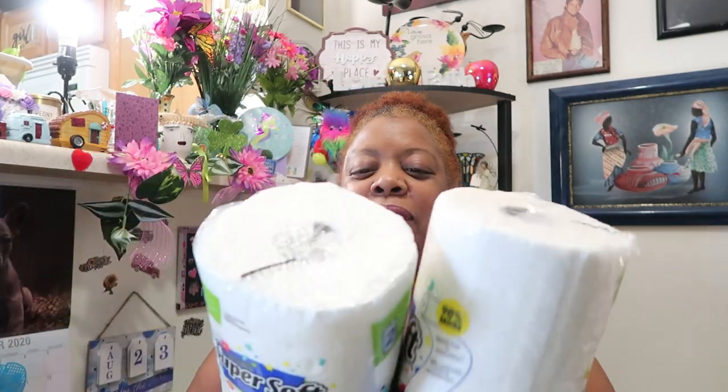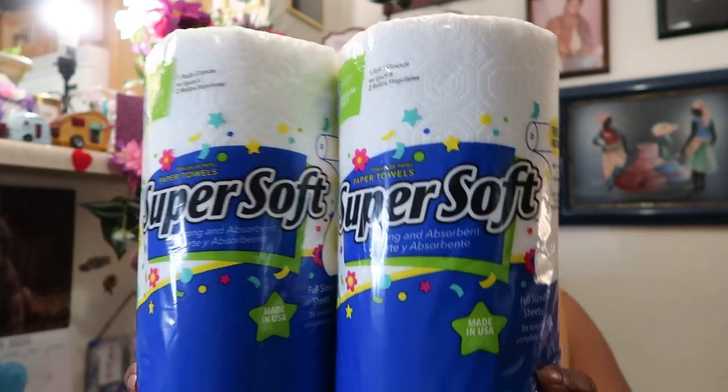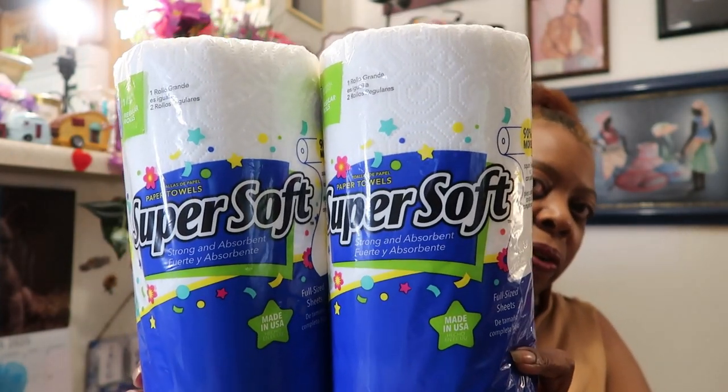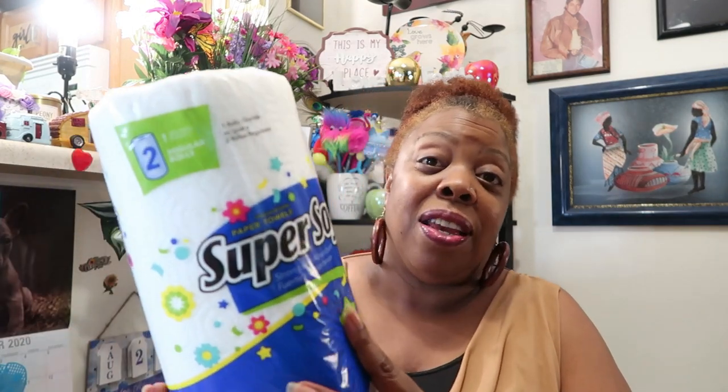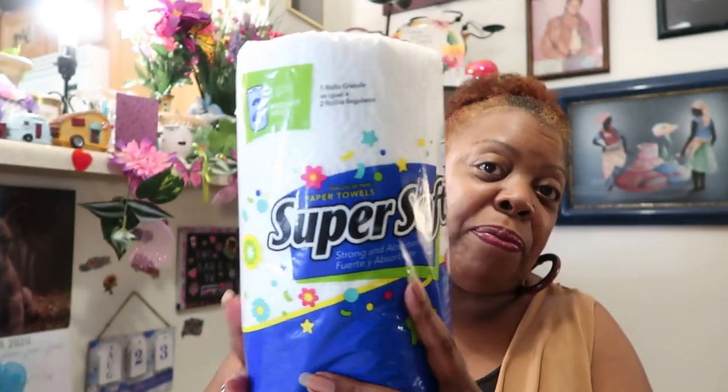I picked up these new paper towels — super soft, strong and absorbent. They're not the pick-a-size or choose-a-side, but for a dollar I was going to try them. I use Dollar Tree paper towels in my bathroom because they're cheaper. I picked up four of these. They feel kind of nice — it says 90% more square feet versus competition, two-ply, one roll, 55 square feet, 90 sheets each, full size sheets. The only thing I didn't like was they weren't pick-a-size, but they'll be fine in my bathroom.